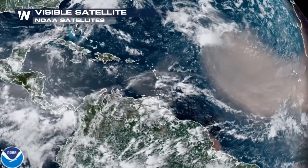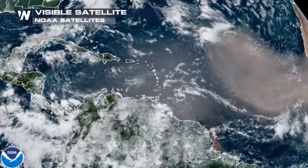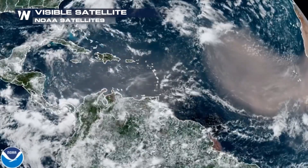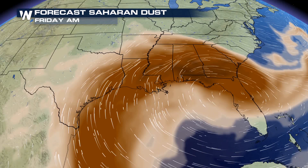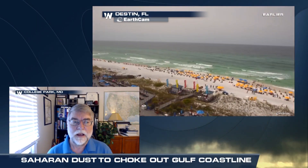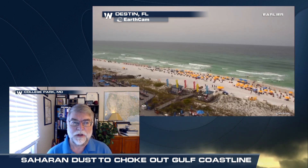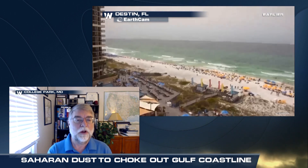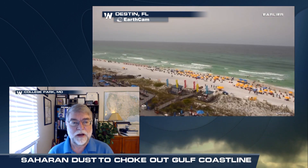We've actually been tracking this particular plume of dust off the African continent for over a week as it flows westward across the Caribbean and now into the Gulf and the Gulf Coast states. This is not uncommon for this time of year. These do come off Africa — Saharan dust comes off the continent primarily during the months of June and can last into July. It comes in several different waves as strong systems bring that dust up from the lower atmosphere and it flows westward with the trade winds.